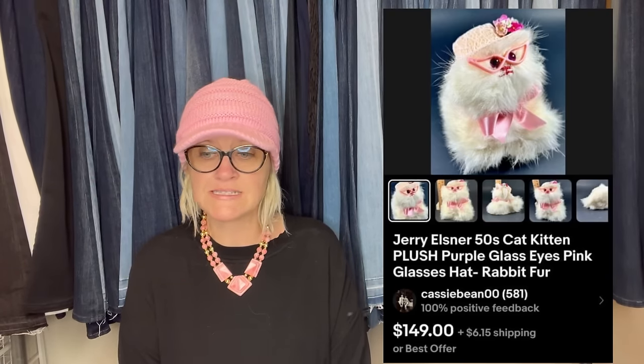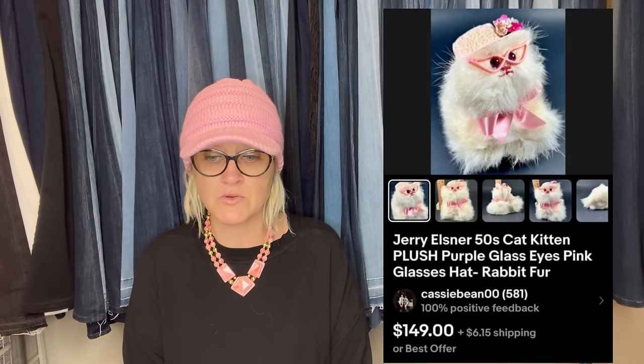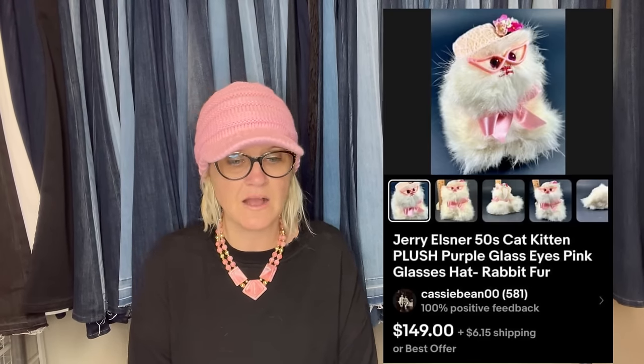Jerry Elsner real rabbit for kittens — sold October 31st. Got it for a quarter on the last day of a church garage sale, everything was 75% off, found way down deep at the bottom of a box of plush. Listed for $149 and was happy to accept an offer of $100. Took about six weeks to sell. Buyer paid $6.15 shipping and left positive feedback. It has glass eyes, pink glasses, and rabbit fur.